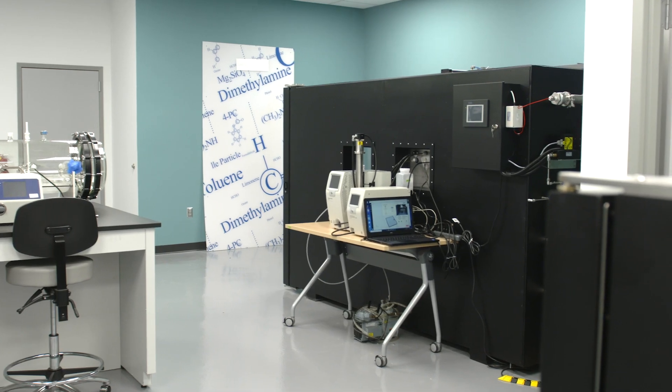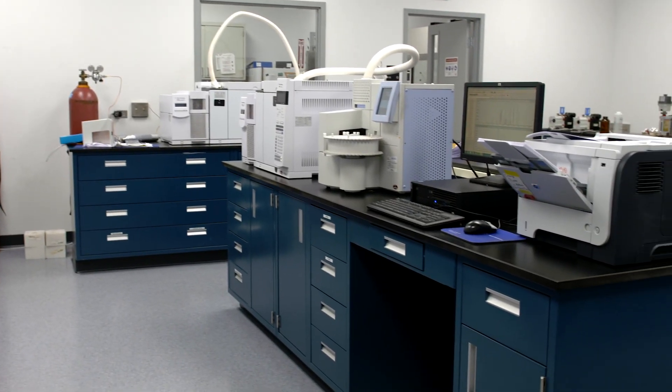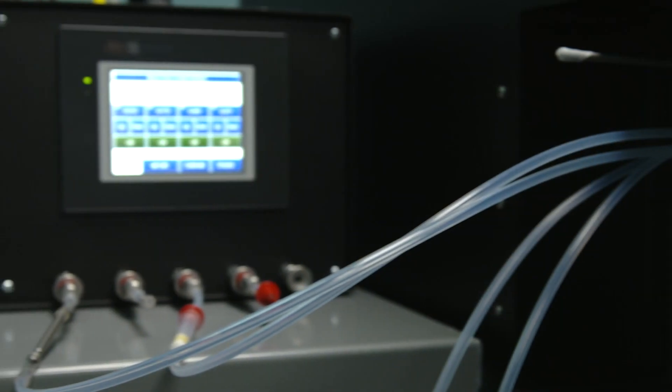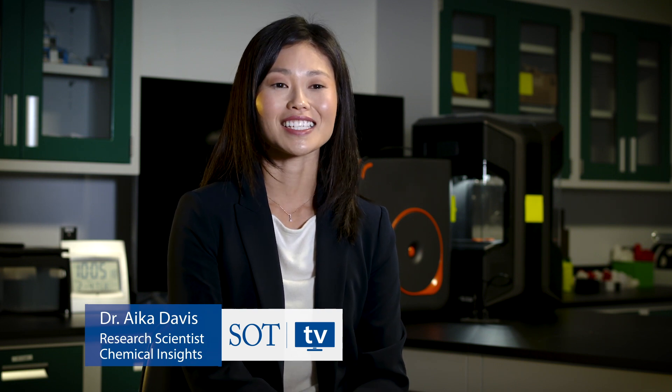Exposure chambers are innovative tools to study how people are exposed to chemical and particle pollutants originating from a source. A source can be an object like furniture, or it can be an activity like operating a 3D printer.